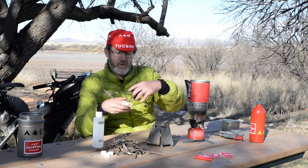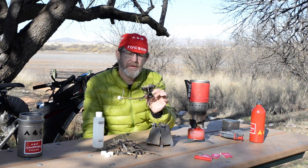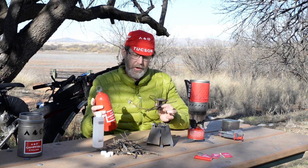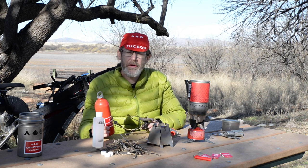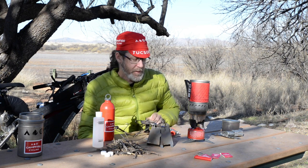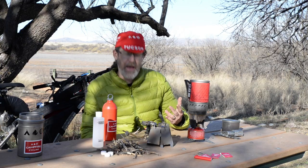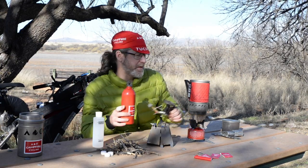We have my trusty 25-year-old MSR Whisperlite. The reason I call it the champion of stoves is because the fuel is the most readily available — the liquid fuel here is something you're going to be able to find throughout the world. It's great in cold weather and has really high heat output, so you're going to be able to cook well for a group of people. Some downsides: it has the most moving parts, it's somewhat complicated to use, and it's the heaviest of the stove systems. But for the most versatility, it's a good way to go.